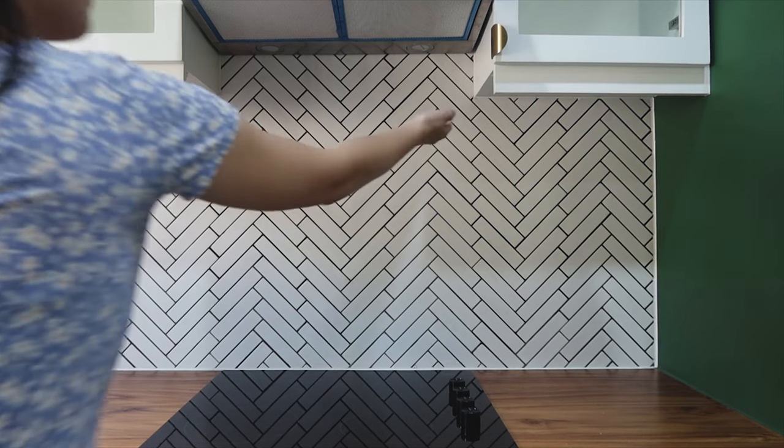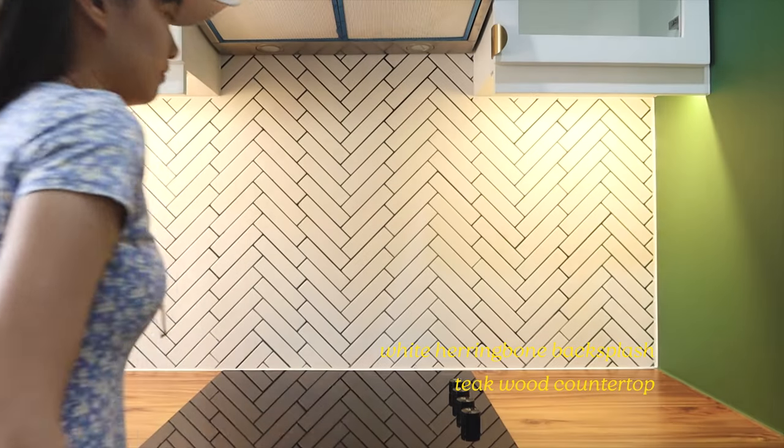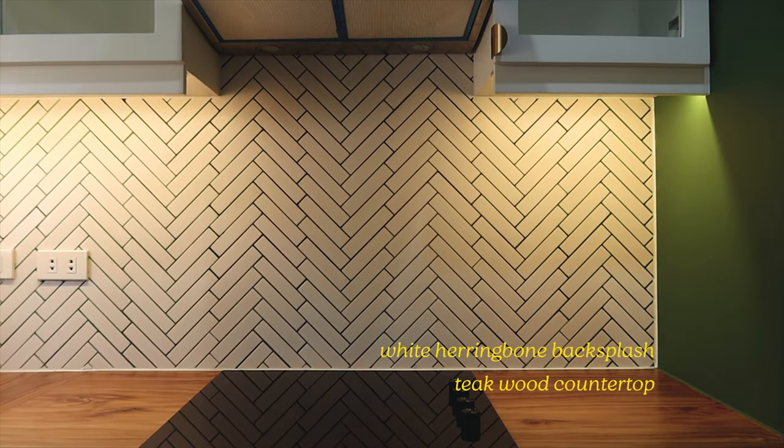We opted to go for a herringbone backsplash with black grout to make the patterns look more contrasted against the thick wood countertop.